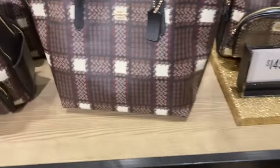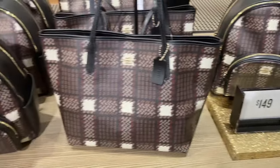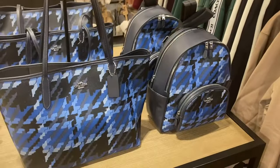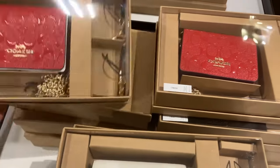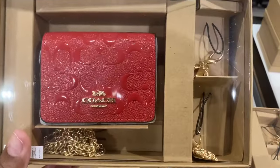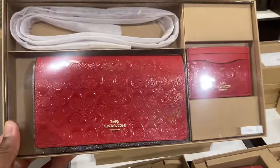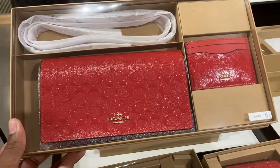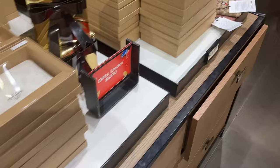Look at this city tote — it's cute and it's only $149. I need to leave the city totes alone! This is the court backpack. Look at it in this blue — it's cute. They have the holiday gift sets out. Look at this one — it's $122 and you get the card case and what looks like a wallet, but it's actually a bag.